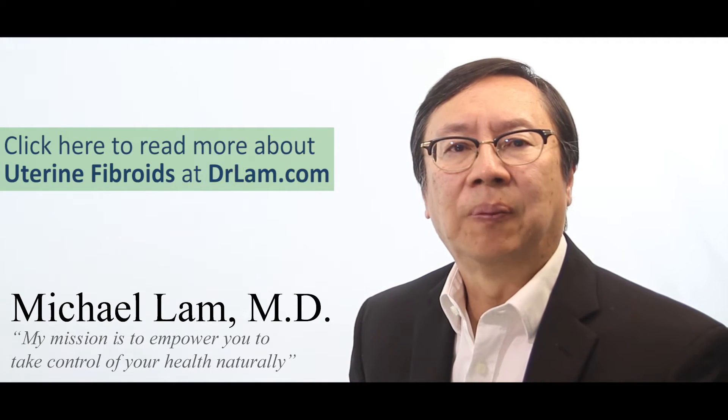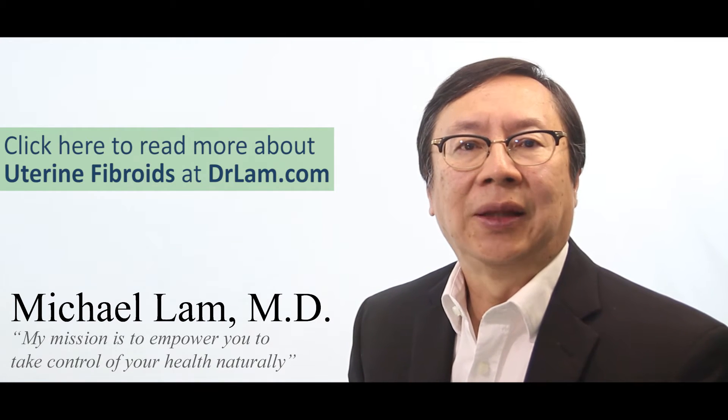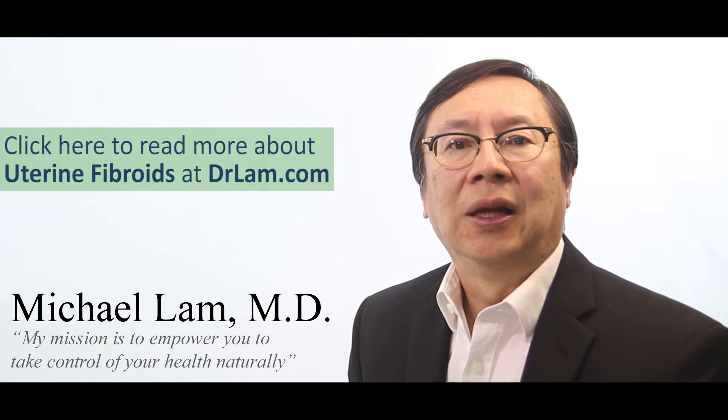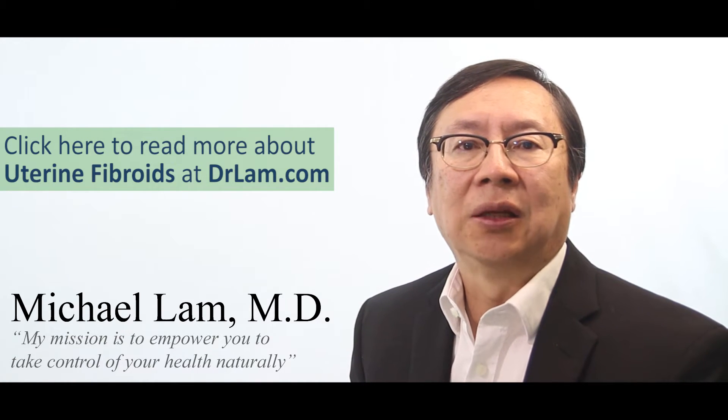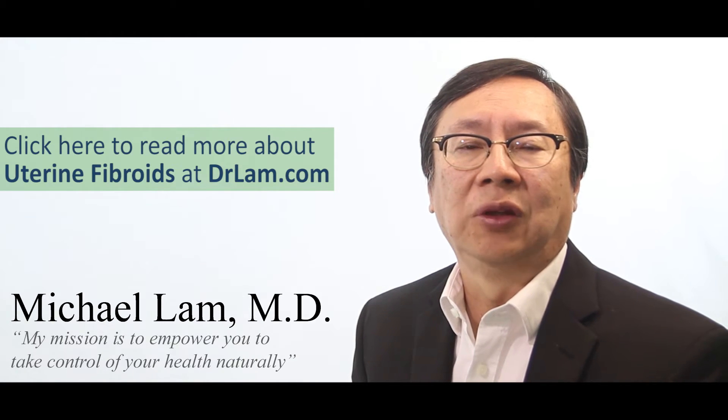First, let's take a step back. In order for the fibroid to grow — which is a tumor that is benign and is made of fibrous tissues — the body has to activate many mechanisms to grow the fibroids. It starts off very small, like a pea size, and it grows to be as big as sometimes an orange or a grapefruit in extreme cases.